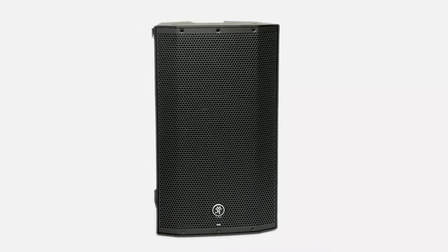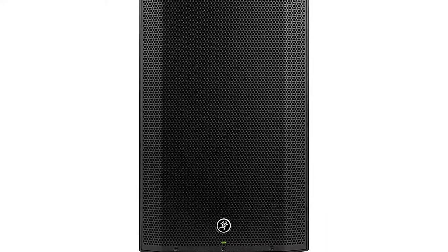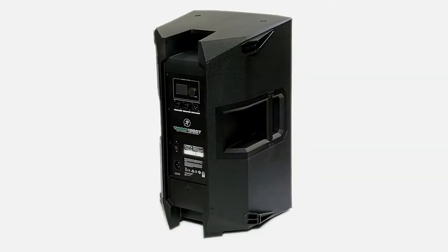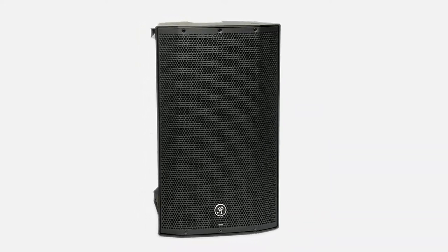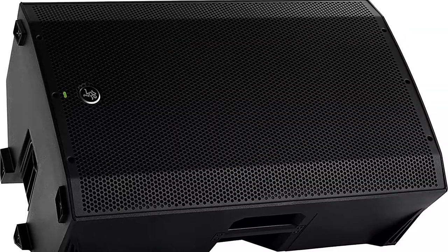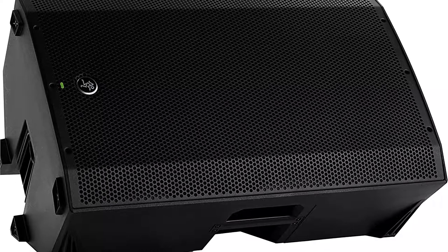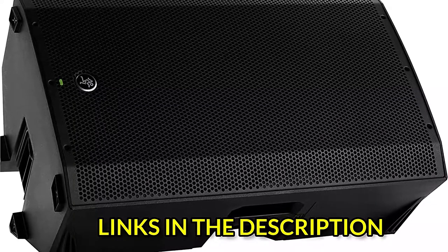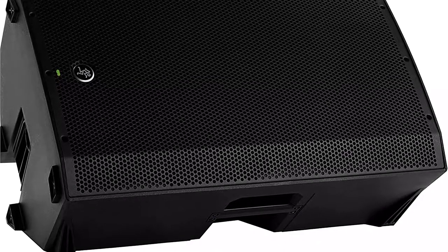The Thump 15A shares the same specifications and design as the Thump 12A, including a 1,300W Class D amplifier and Mackie's Dynamic Bass Response technology, with the exception of its larger woofer. This speaker is frequently used as the main FOH speaker by bands and DJs, but it's also useful as a stage monitor for bassists, guitarists using guitar modeling processors, keyboardists, and drummers using electronic drums. It has a DSP-driven monitor mode to reduce the bass thump for floor use. There's also a mode for use with a subwoofer that may be used without one connected.